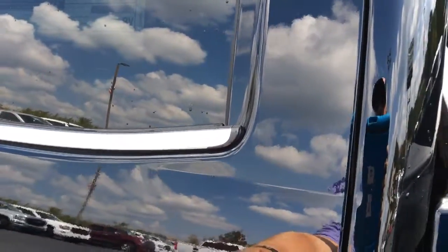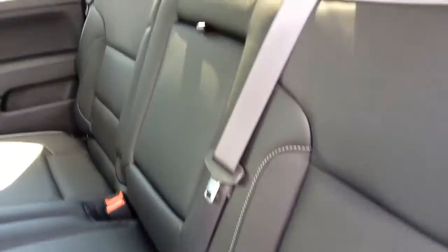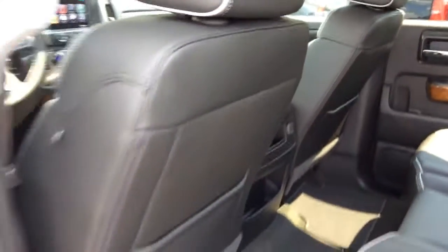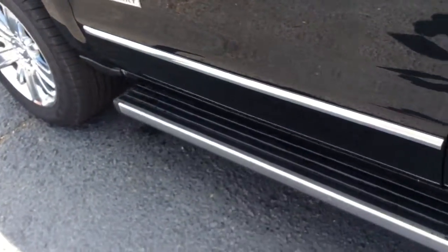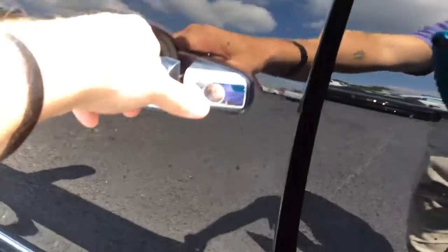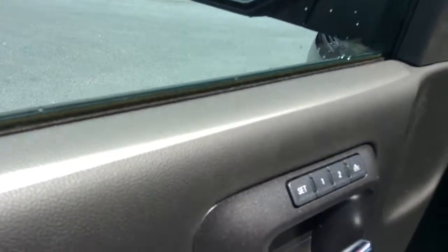I'll hop into the passenger seat and show you this beautiful mid-ash gray leather interior. This does have the automatic running boards. Going ahead to the driver's side — of course power locks, power windows, and the memory adjusted seating as well.